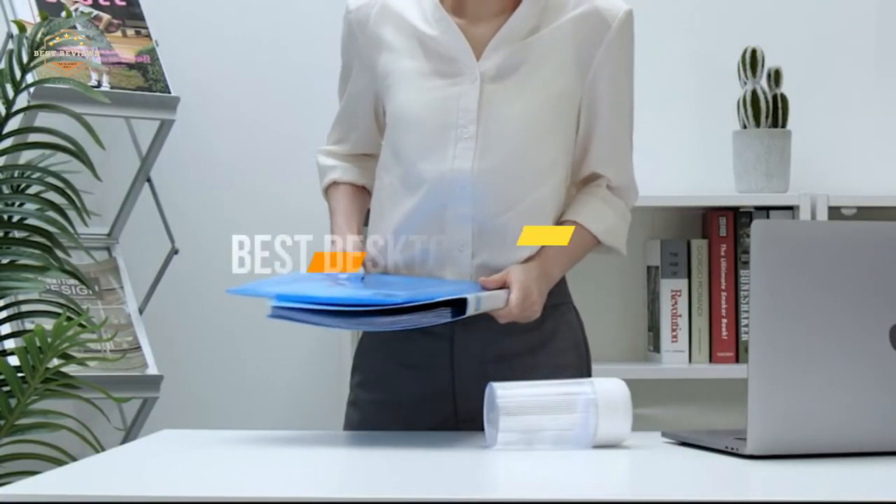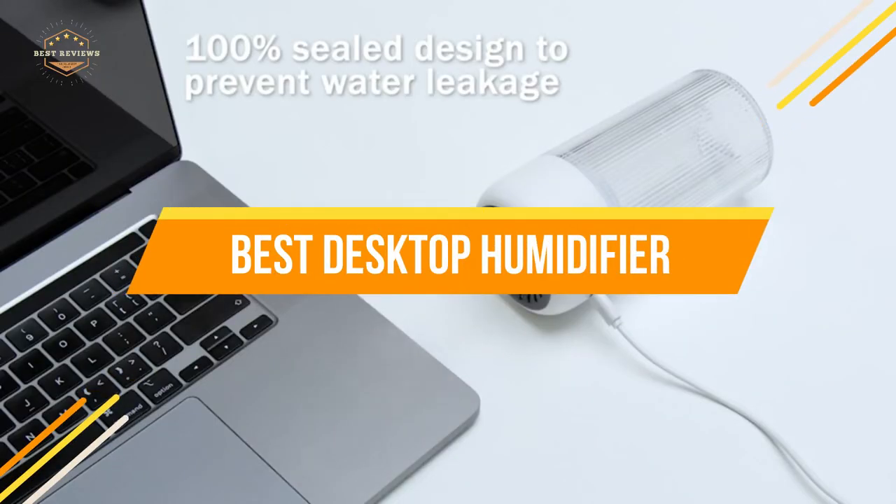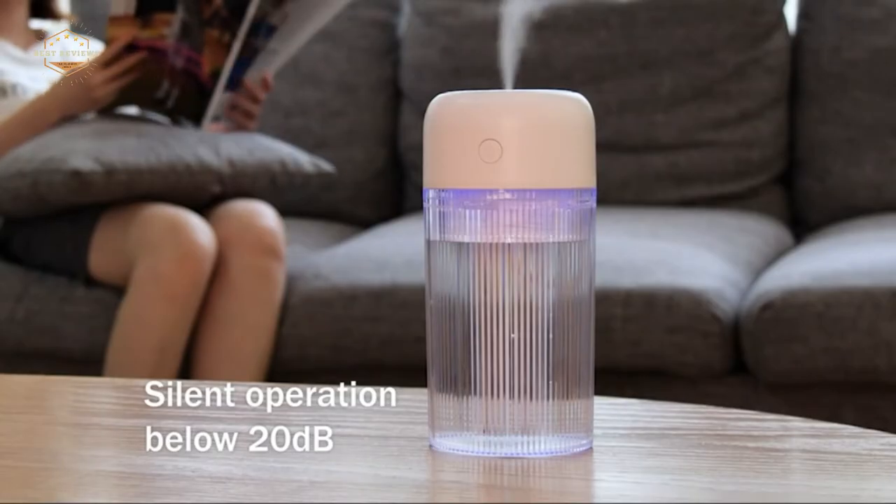In today's video, we will show you the top 5 best desktop humidifiers. So, let's get started.